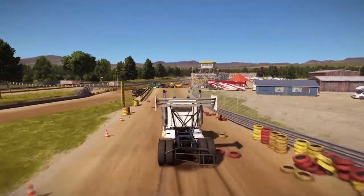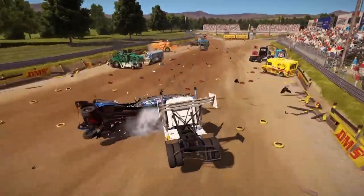All seems clear for this big rig at the Bonebreaker Valley until a school bus appears from nowhere.